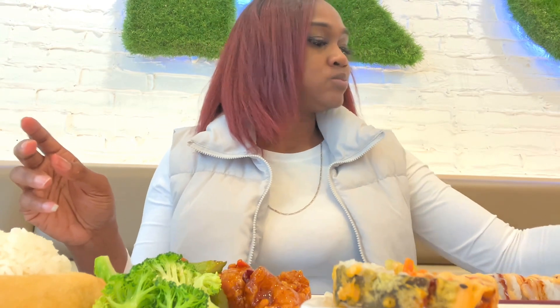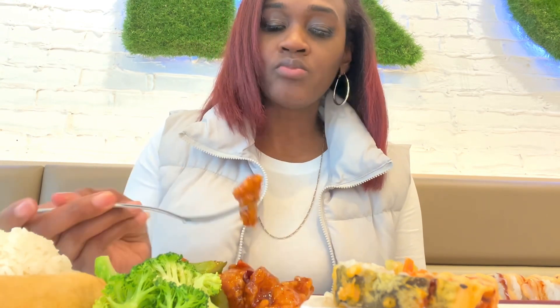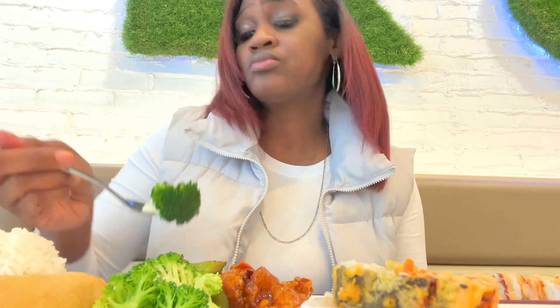Now I'm going to dig into the General Sal. Here's a close-up of the vegan chicken — it is definitely giving chicken, and it tastes even better. I couldn't get over that flavor, that texture, and that taste. It was so good.